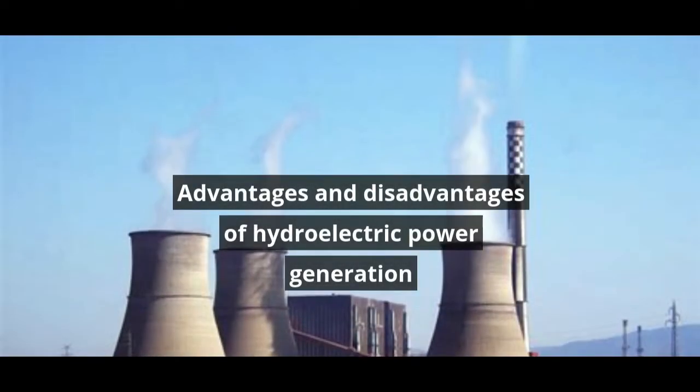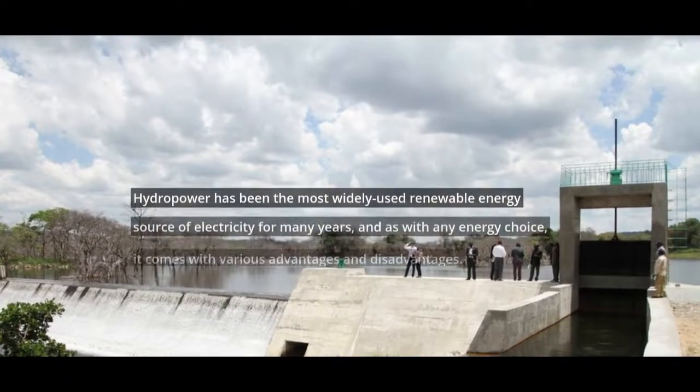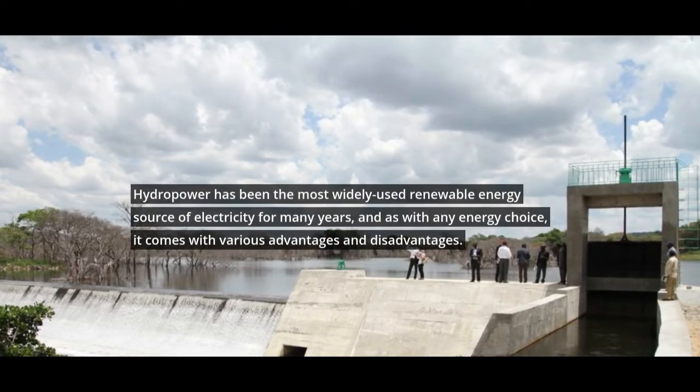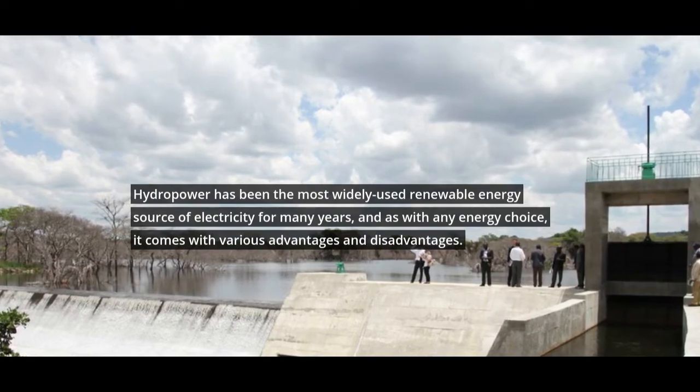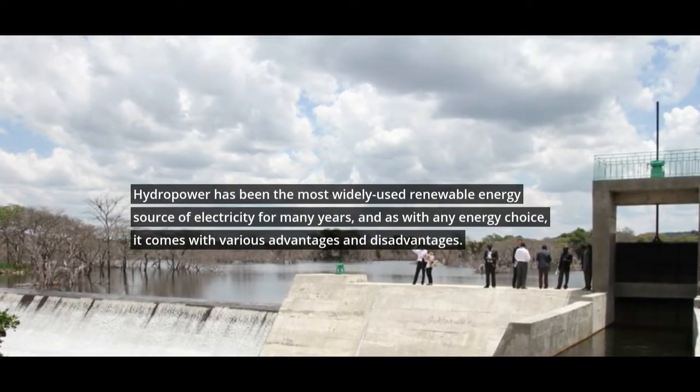Advantages and Disadvantages of Hydroelectric Power Generation. Hydropower has been the most widely used renewable energy source of electricity for many years, and as with any energy choice, it comes with various advantages and disadvantages.